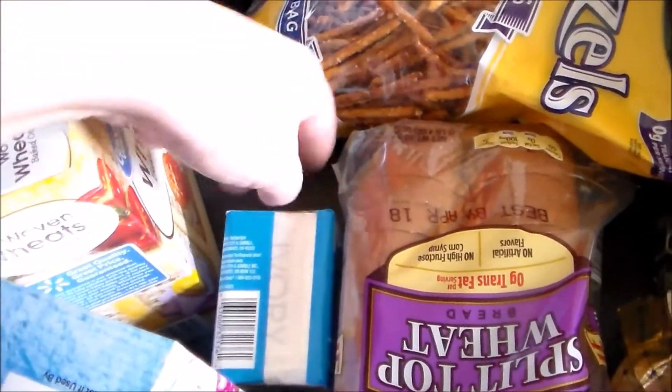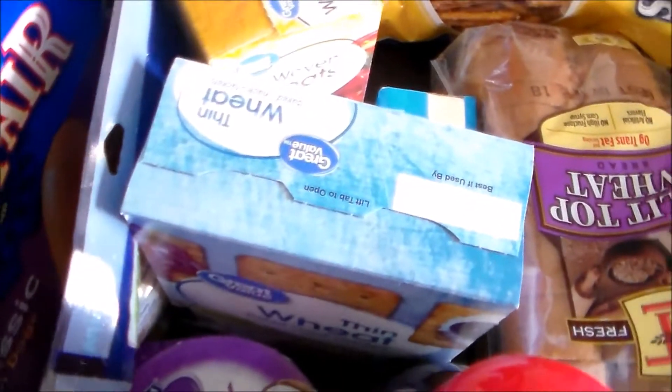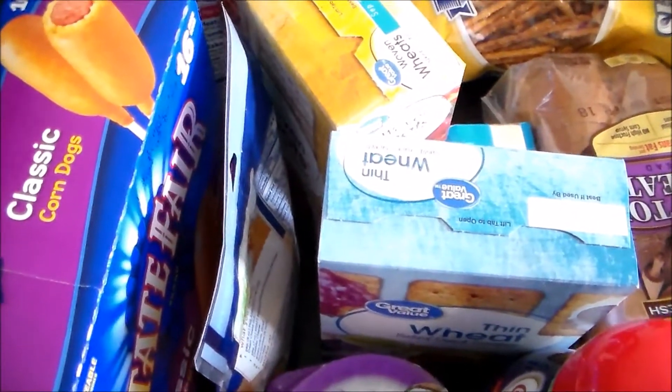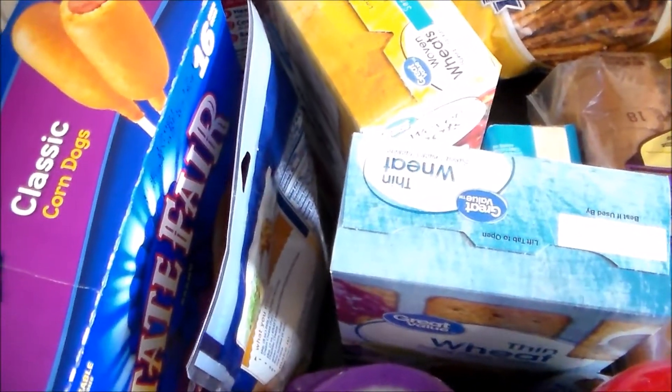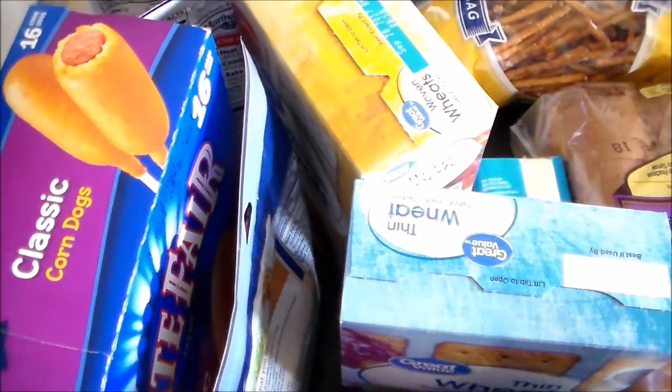Some bars of soap for my husband. Some fat-free cheddar cheese. Picked up a box of corn dogs — we're well into track season now, so we've got track meets and things, and easy dinners are on the menu.